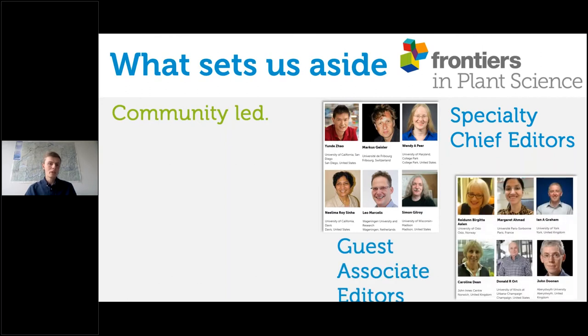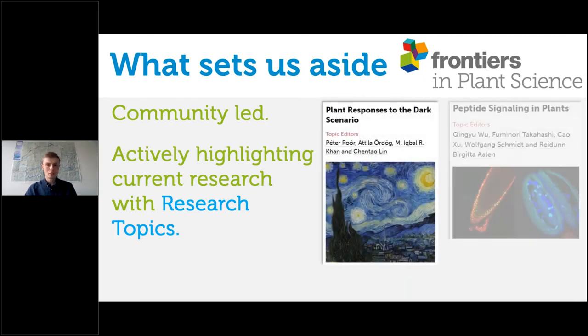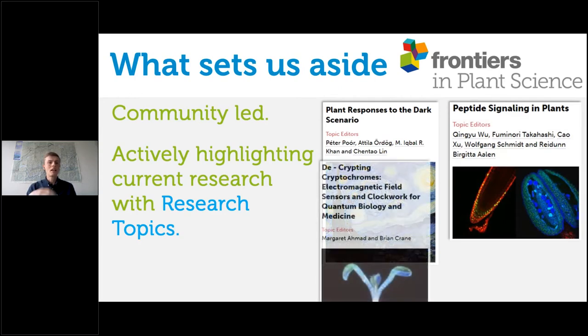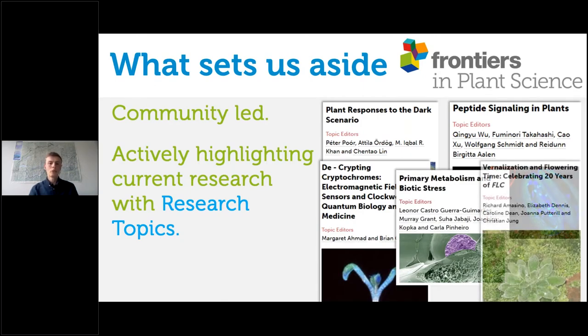Alongside those, we also have a number of guest associate editors. We love our guest associate editors because they come on board temporarily, often to highlight their work in so-called research topics. Research topics are article collections within Frontiers in Plant Science that highlight the current research taking place at that moment. We reach out to editors who would like to develop one of these collections, giving them the opportunity to bring together a series of manuscripts, have editorial oversight, and really bring the scientific community together around their particular topic.